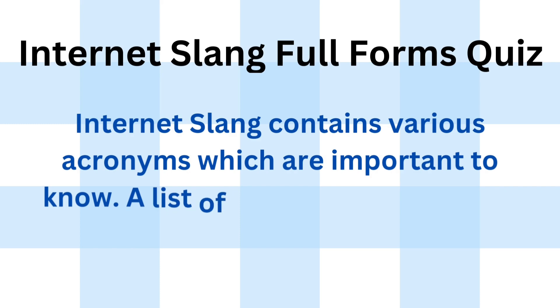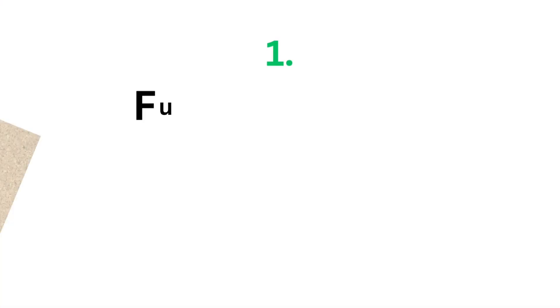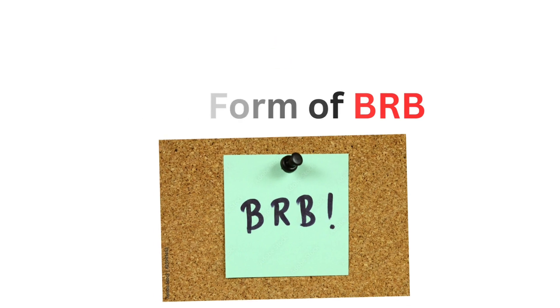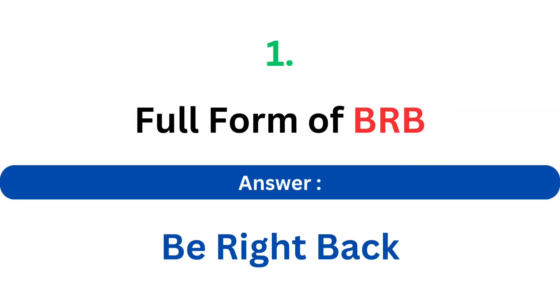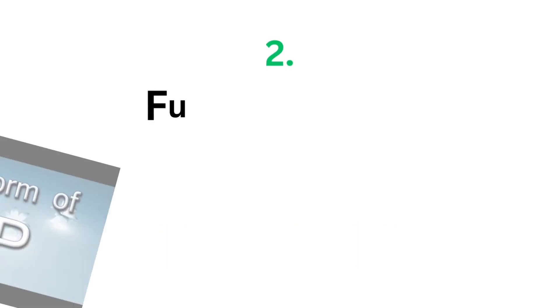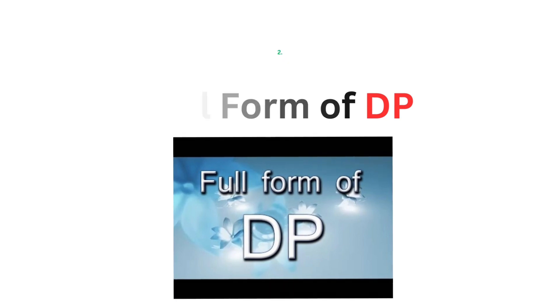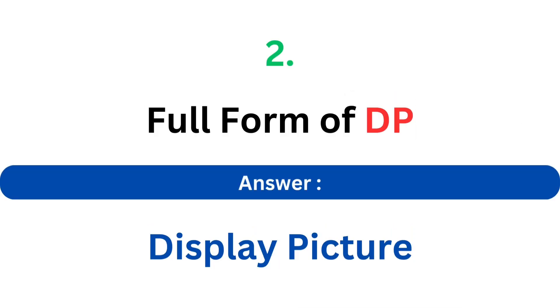Here's also internet slang contains various acronyms which are important to know. A list of top internet slang full forms are given. Full form of BRB. The answer is Be Right Back. Full form of DP. The answer is Display Picture.